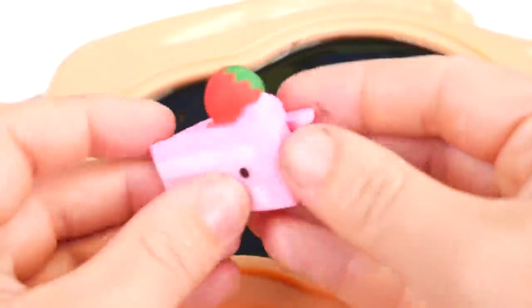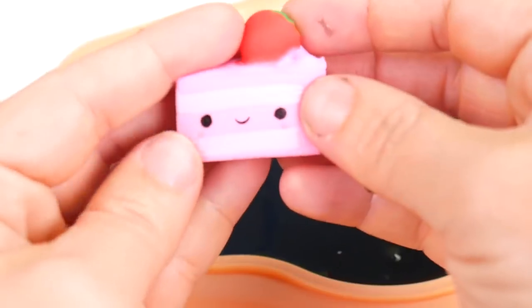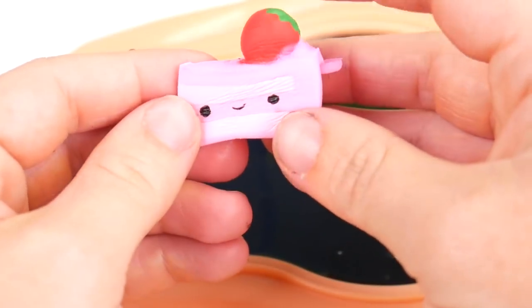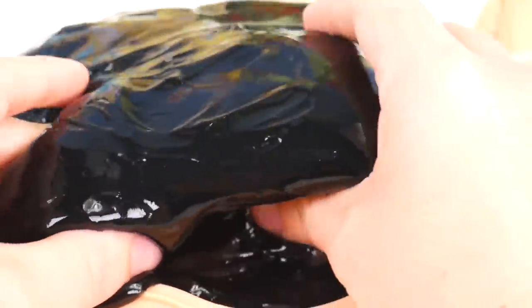Smooshy Mooshy cake — yum yum. So squeezable. This is Suki's strawberry cake, and there's a super cute little strawberry on top. Man, it's so soft. The slime belly is getting out of control.